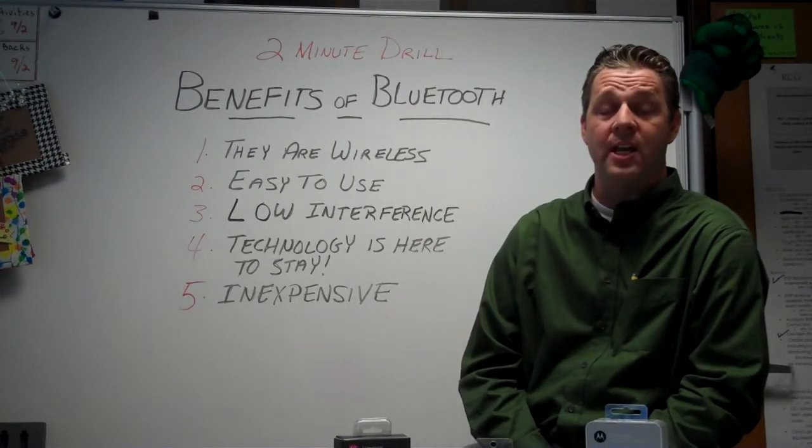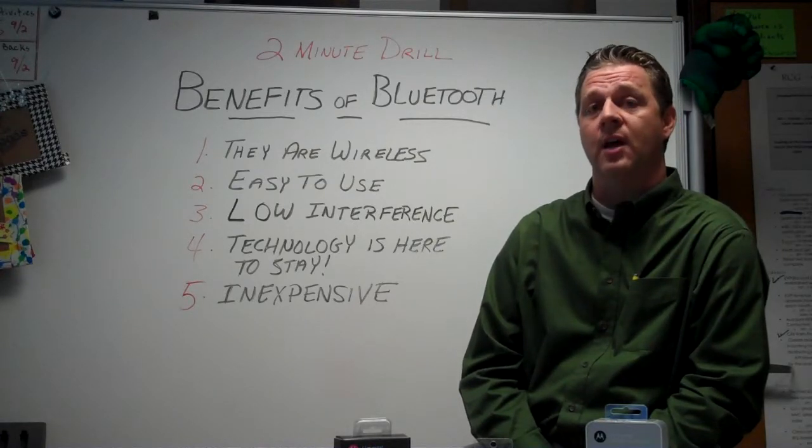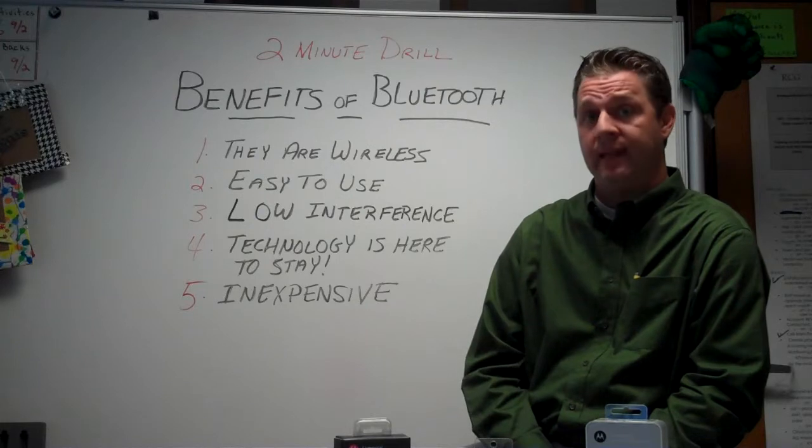Hi, this is Gary with RCG and this is your two-minute drill. Today's two-minute drill is focused on the benefits of Bluetooth headsets.